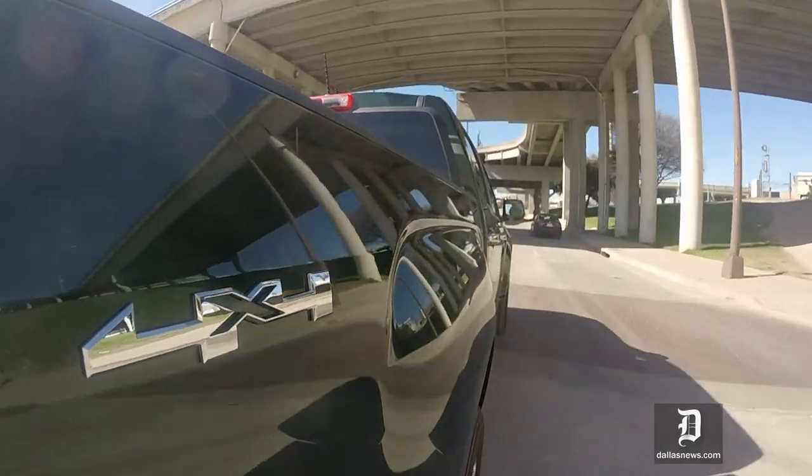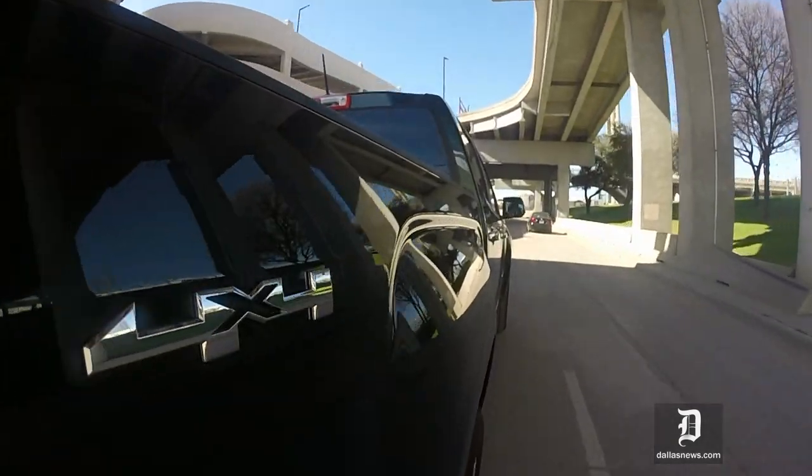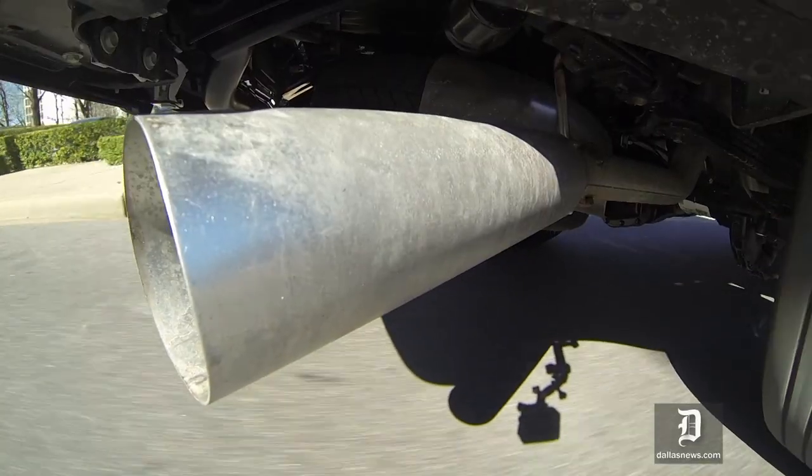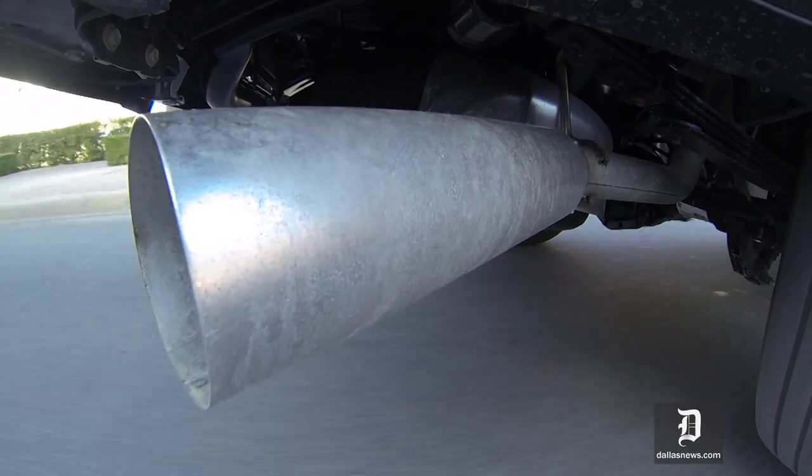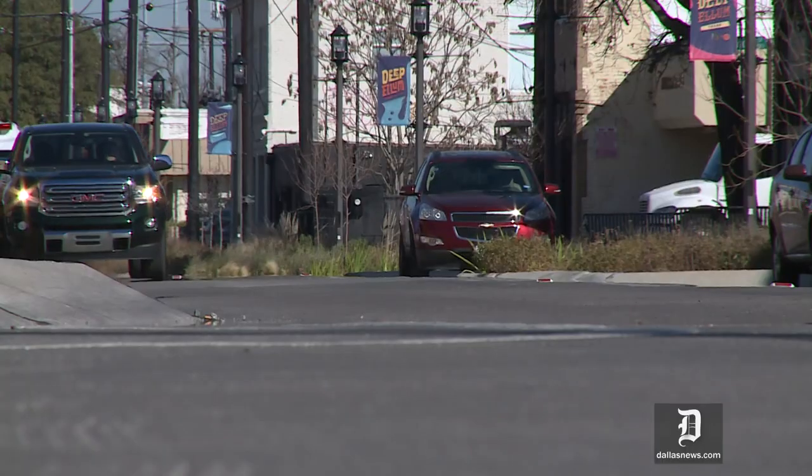It has four-wheel drive, so you've got off-road capability. The footprint is considerably smaller — by that I mean the truck is a little more narrow, it's shorter, and it's not as tall as a full-size pickup.